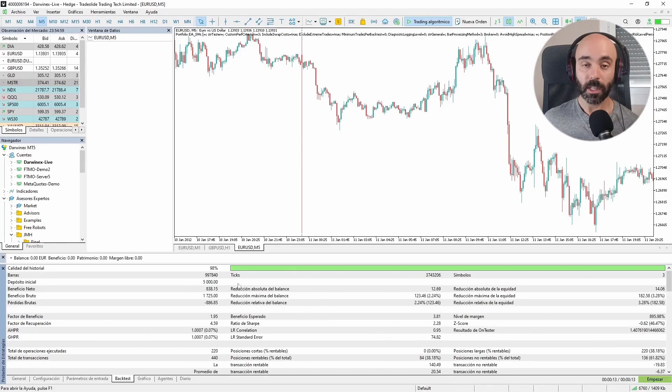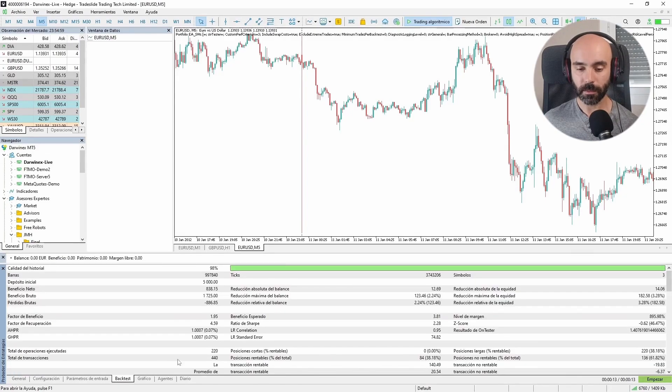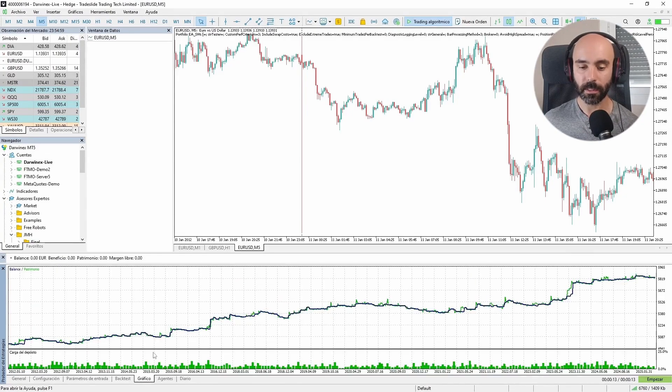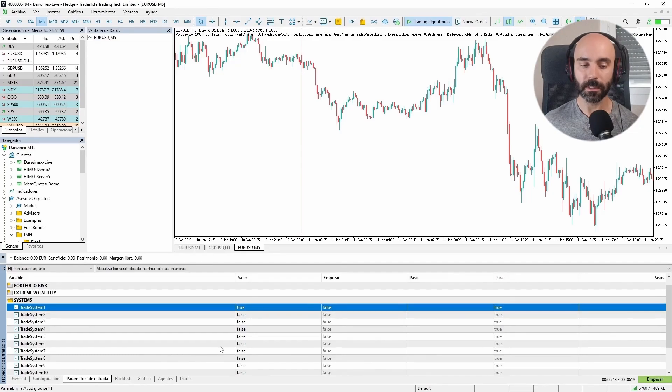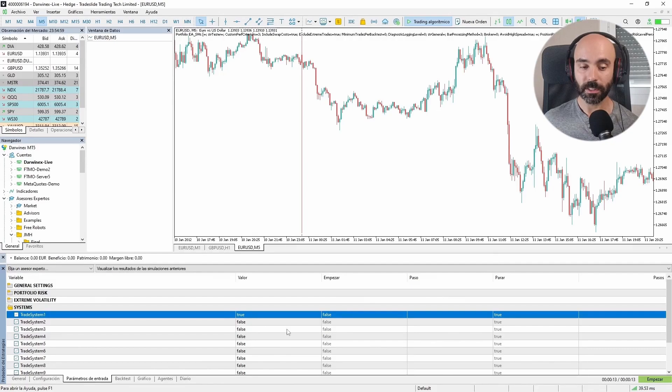These metrics, which are very good, are certainly not enough if we want to make a living from this. 800 euros in 10 or 12 years is not enough. But this is just one system out of all the ones we have running here with this expert advisor. This portfolio mainly trades indices and gold, and it's very trend following. So if this one is a trend following strategy, the others might be trend following strategies on other assets, or breakout strategies, or maybe one is a mean reversion strategy.